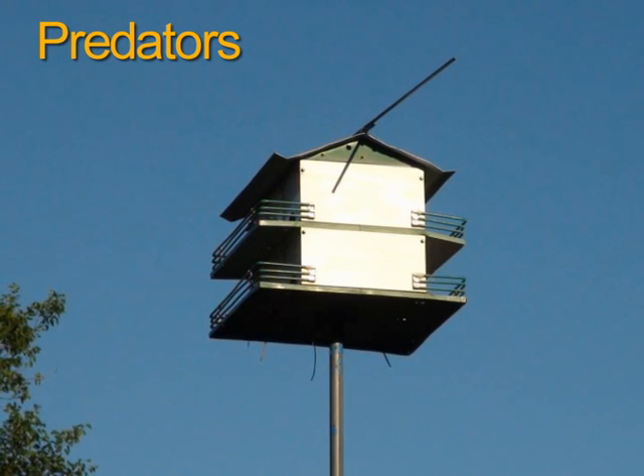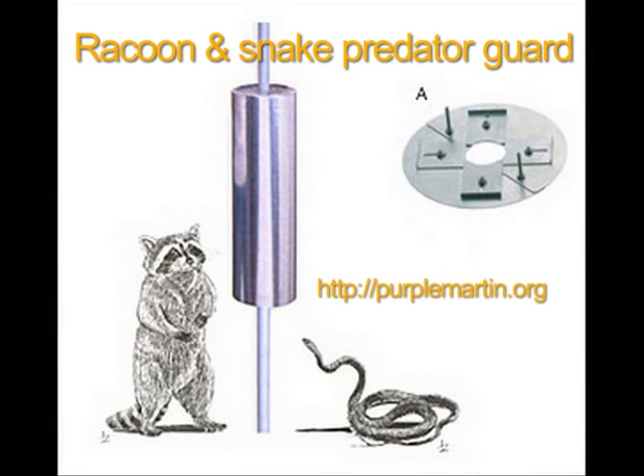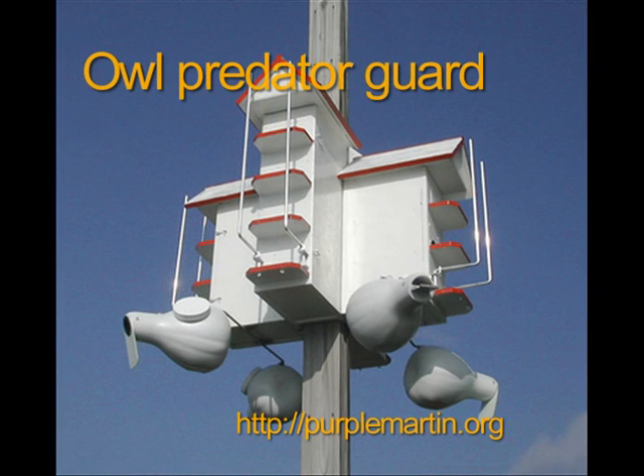Don't attach wires to the housing or poles, as predators could use these to access the housing. A predator guard on the pole at least 4 feet off the ground will help prevent raccoon problems. External guards may help protect against predation by birds.